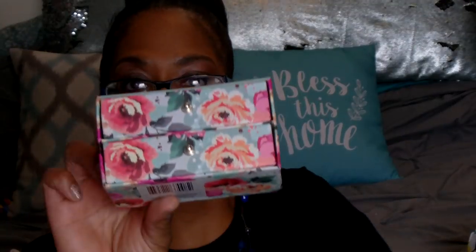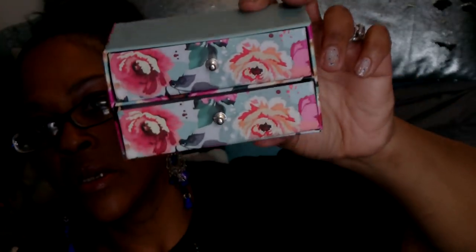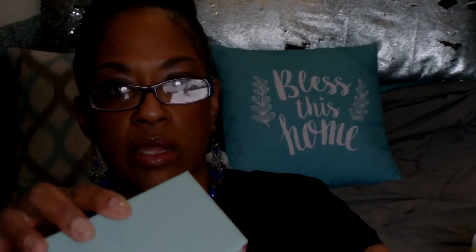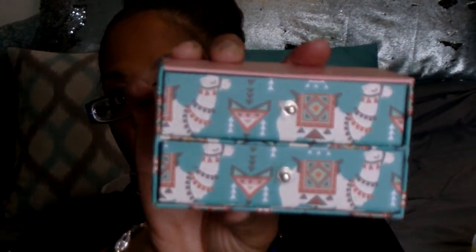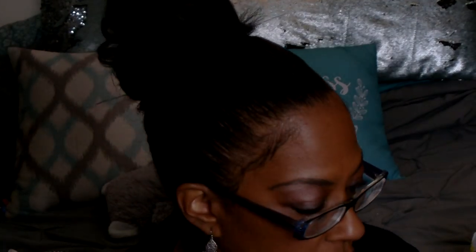I found some more of the little drawer decorations — the two-drawer style. I picked up two of the floral ones with the mint green background; I thought those were really cute. And then I picked up one with the llamas on them, with the coral or peach top. So I thought those were cute.